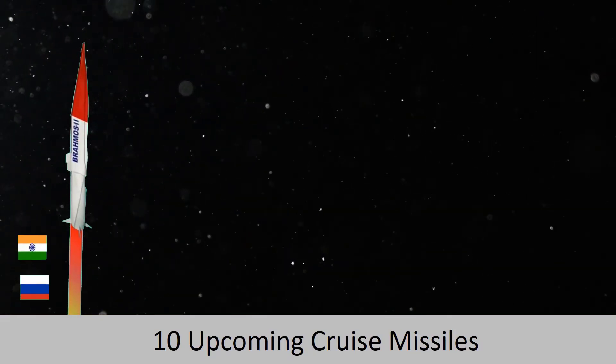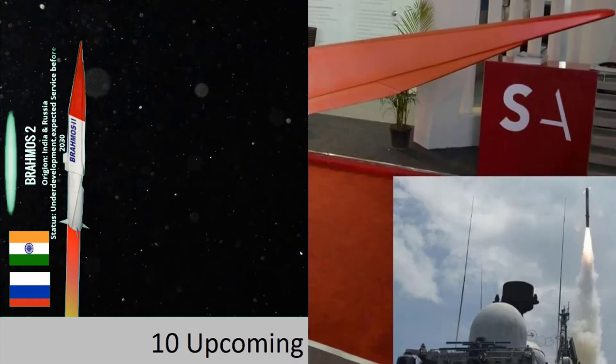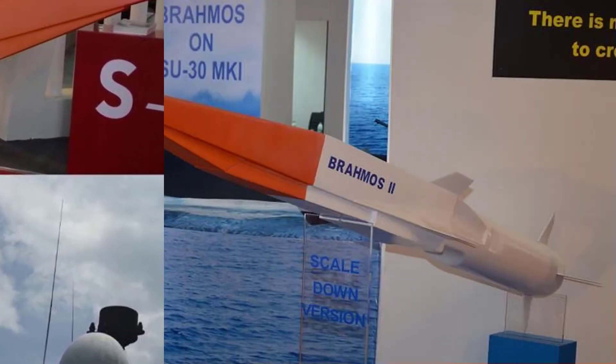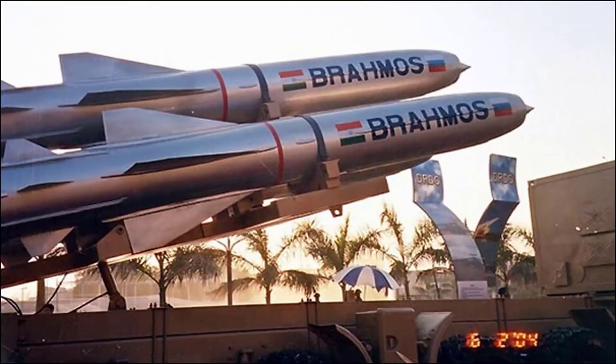Next is the BrahMos, a hypersonic cruise missile being developed jointly by the Indian Defence Research and Development Organisation and Russia. Its range is expected to be around 1,000 km, and it is designed to destroy surface targets up to a range of 1,600 km.